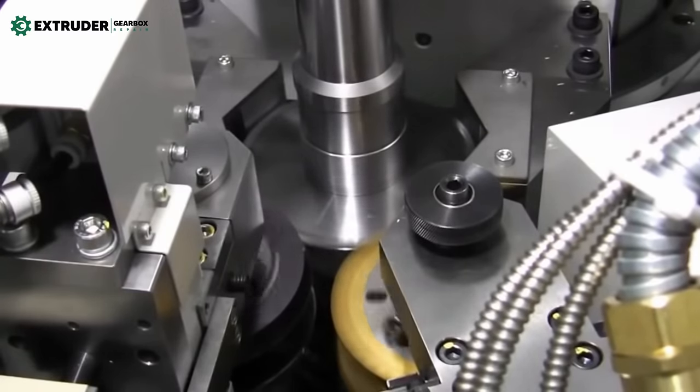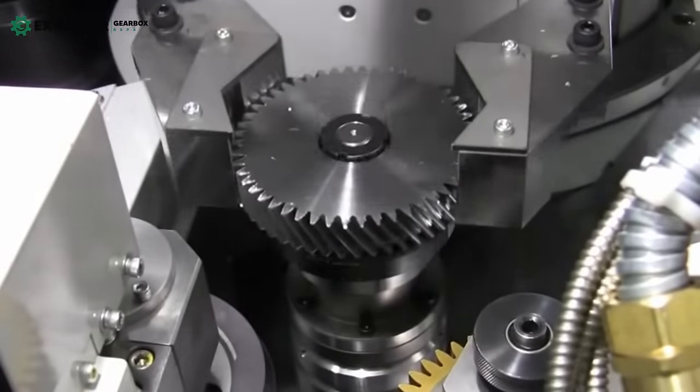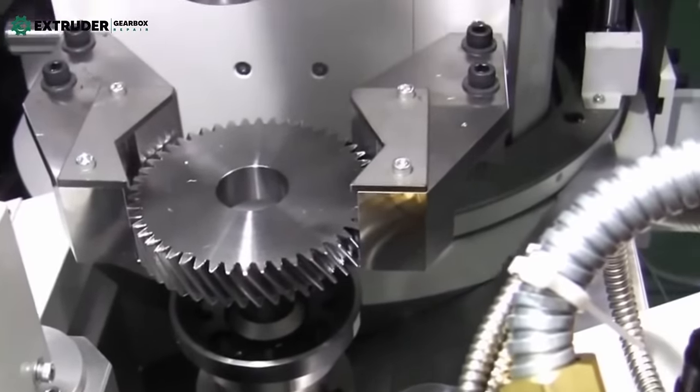From automotive and aviation to healthcare and heavy machinery, the demand for high-quality and precise gears is only going to increase with advancing technology. The manufacturing industry is investing in cutting-edge equipment and technology to meet that demand.